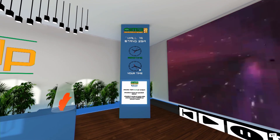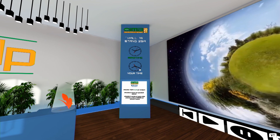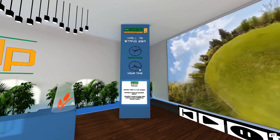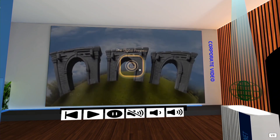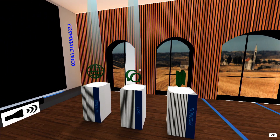The first of two clocks is set to the Italian time zone — the EIMA time — while the second is set to the visitor's time zone. Below there is a user guide on how to navigate the platform. A wall-mounted screen displays the company's video.